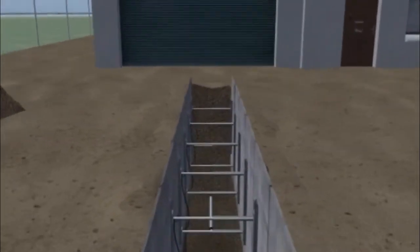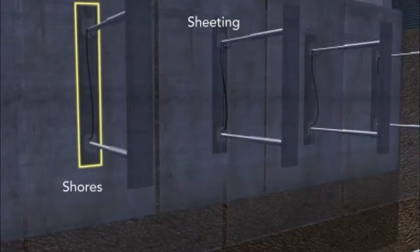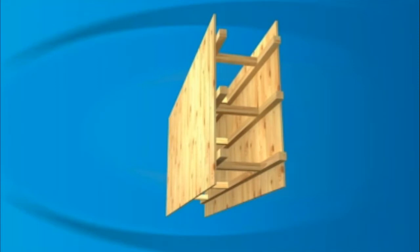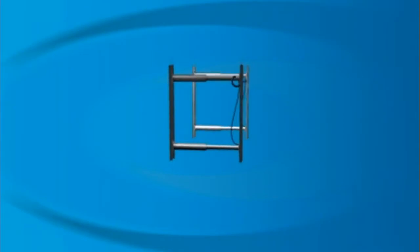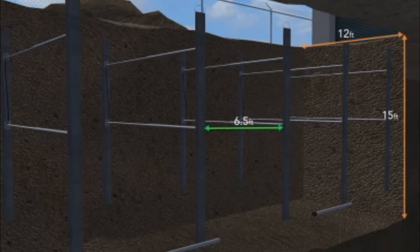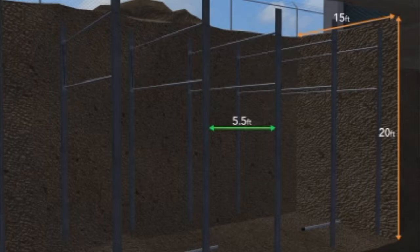Shoring uses various support systems to prevent soil and the trench walls from moving. There are different kinds of shoring systems, but timber and aluminum hydraulic are the two basic types. Aluminum hydraulic cylinders are the most common type of shoring, and they are typically installed using spot bracing, plywood, or stacked methods. To install the shoring correctly, you must first determine the soil type. The type of soil and depth and width of the trench determine the maximum vertical and horizontal spacing used with the members of the shoring system.